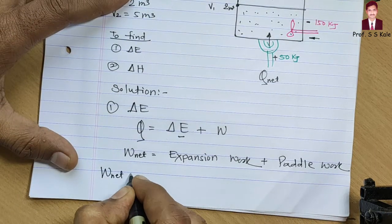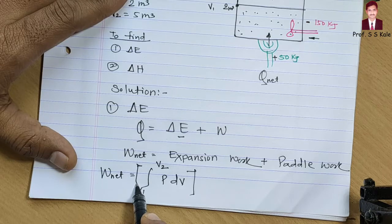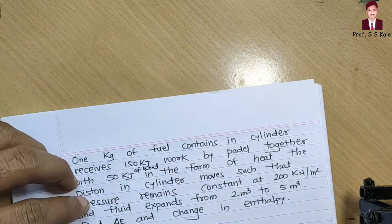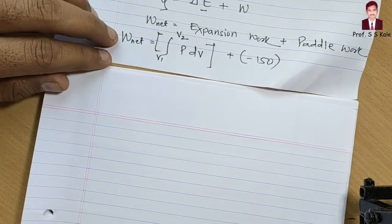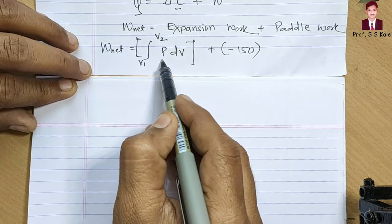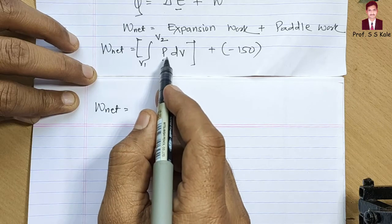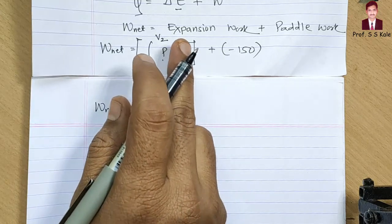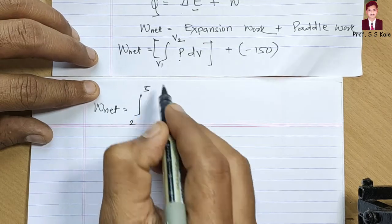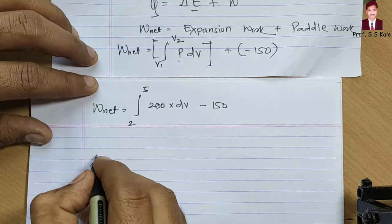W_net equals expansion work, which is the integral from V1 to V2 of p dV, plus pedal work. For expansion work, pressure is constant at 200 kN/m² and volume changes, so W_net = 200 × (V2 − V1) minus 150. That is, W_net = 200 × (5 − 2) − 150.